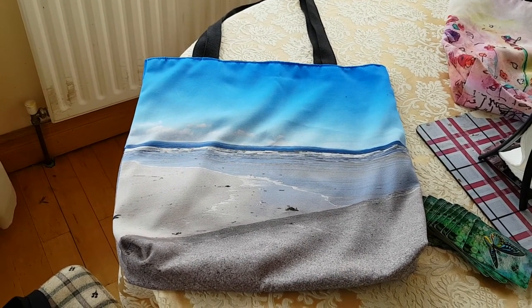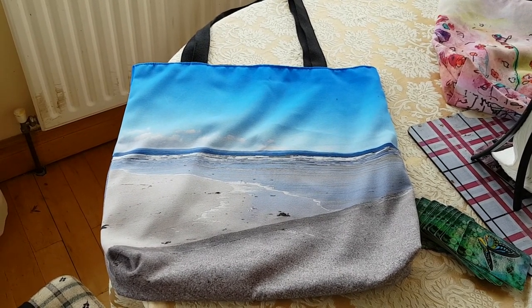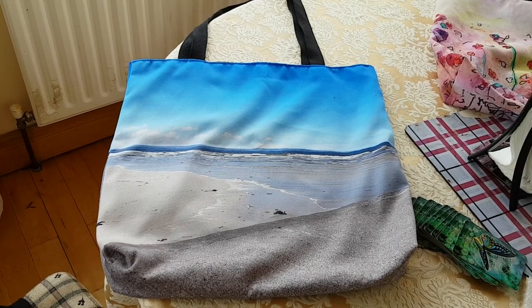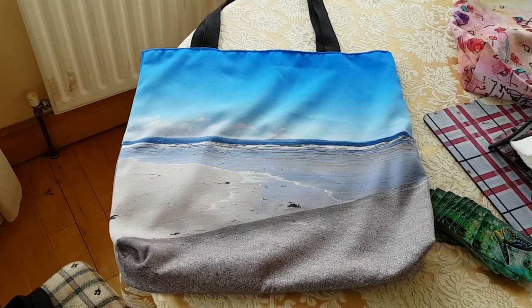I don't know what hit me one day, but I decided to have a look at other people's work and I discovered that one can upload their photographs too onto stuff. And I love these bags.